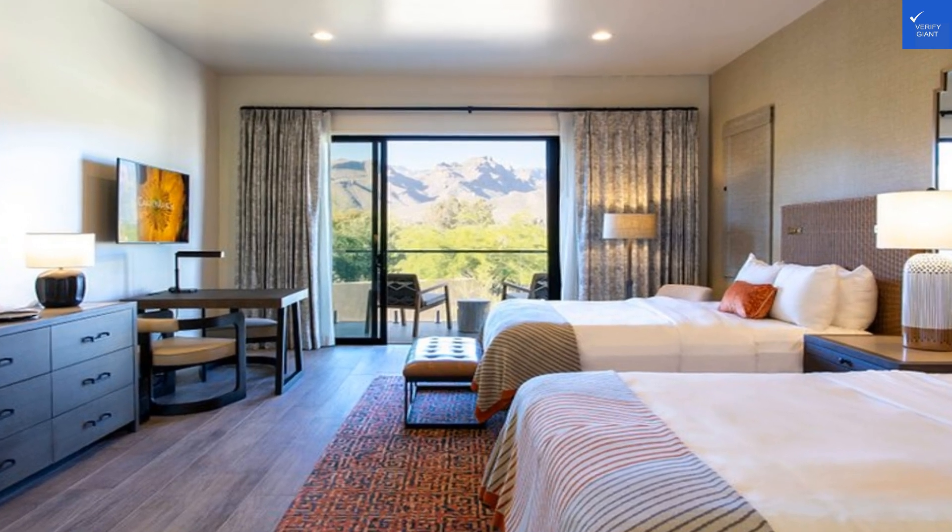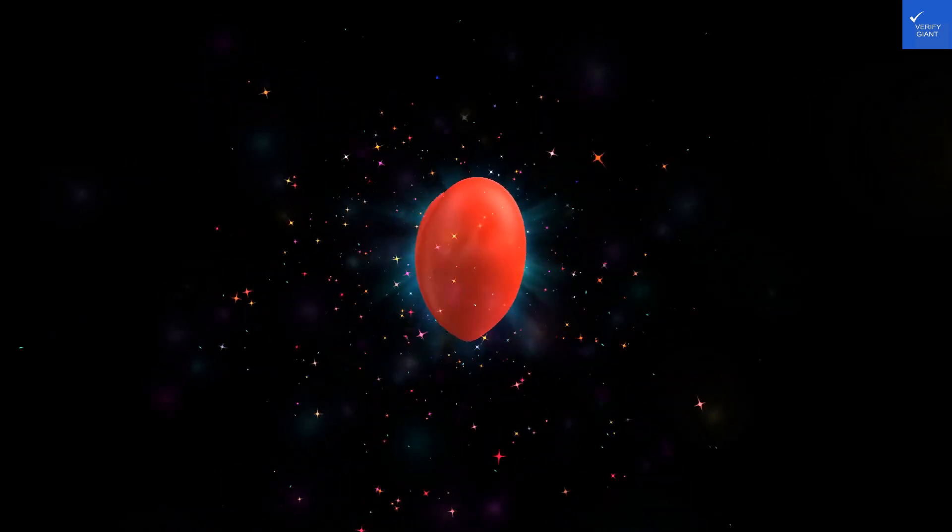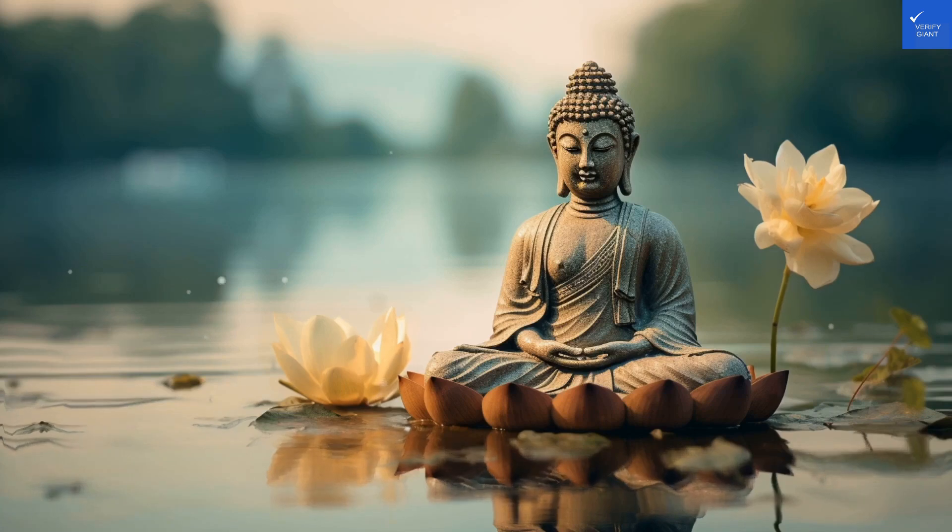Now, staff friendliness. Some reviews say they're as warm as the desert sun, while others complain about snooty attitudes. I'll settle for a 5 out of 10 here, because let's face it, we all have bad days.